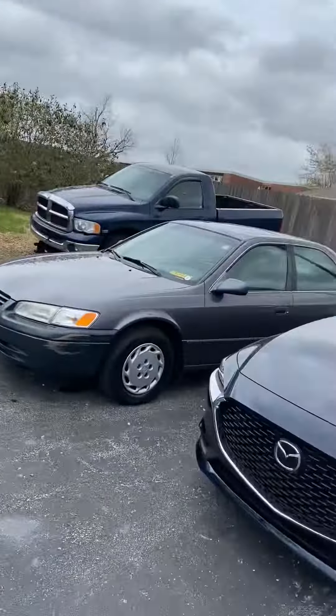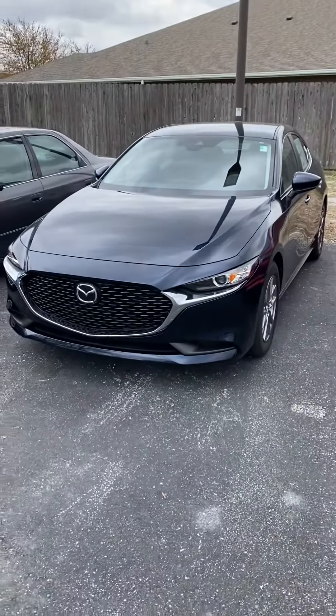Hey, my name is Dylan and I'm a sales consultant at Hublur Mazda. I'm reaching out to you to introduce myself as well as tell you a little bit more about the selection of 2021 Mazda 3s that we have on our lot. I have one right here — this one is the Deep Crystal Blue color.